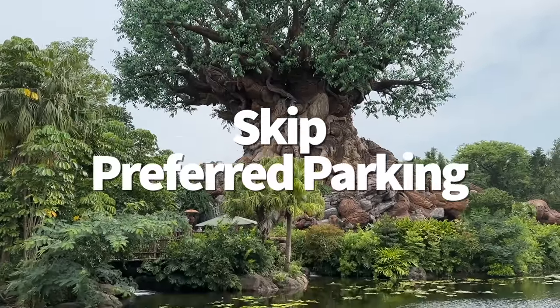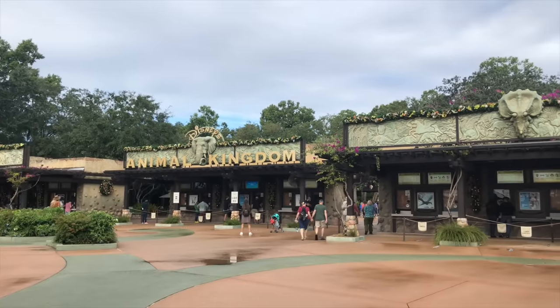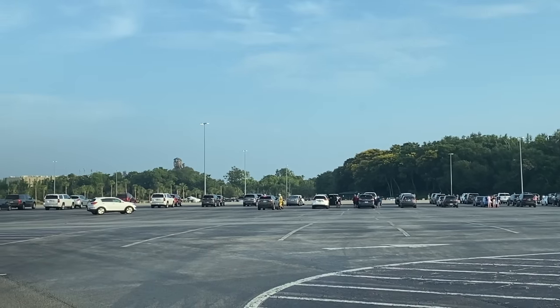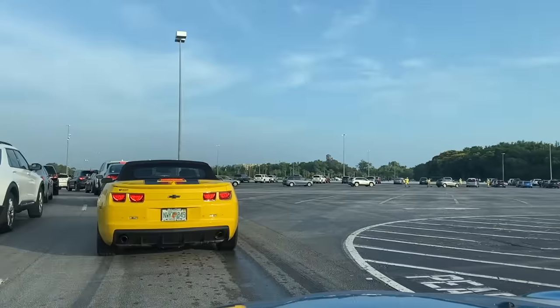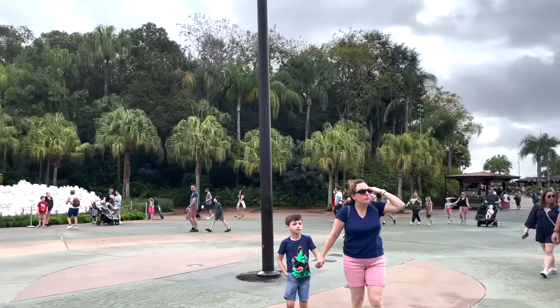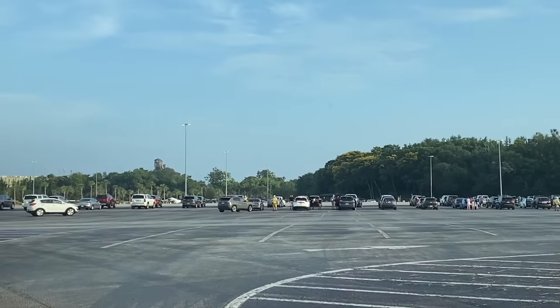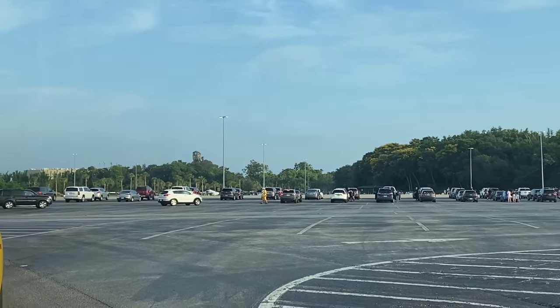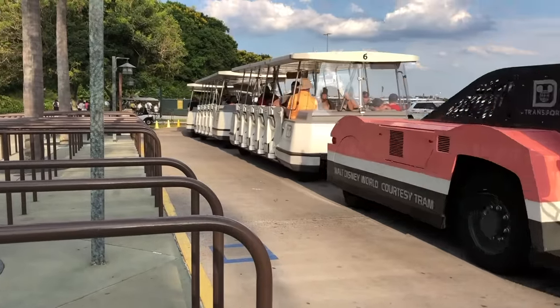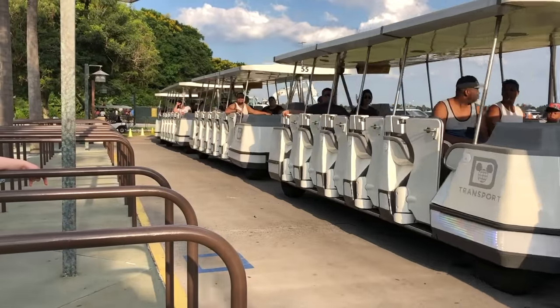Let's talk preferred parking at Animal Kingdom, and this tip might surprise you. Standard parking is around $25 per day — free for Disney resort guests and annual passholders. Preferred parking is about double, around $45–$50 per day. But at Animal Kingdom, preferred parking only puts you a little bit closer to the entrance, and the park has trams that can carry you from further spots. So preferred parking may not always be worth it, especially if you don't have any mobility concerns.